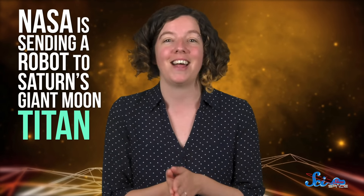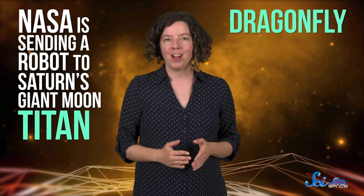Few things are cooler than exploring somewhere that's totally new. So when NASA unveiled their latest destination last week, it got a lot of scientists really excited. The big news? NASA is sending a robot to Saturn's giant moon, Titan. The mission is called Dragonfly, and it's not just going somewhere different — it'll also explore its target in a totally new way.